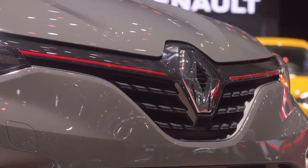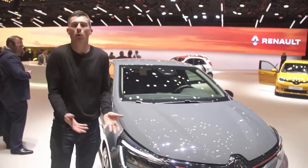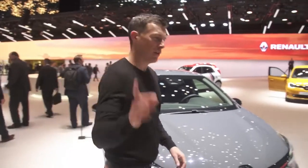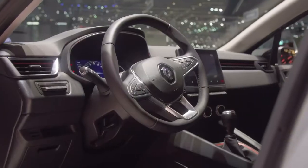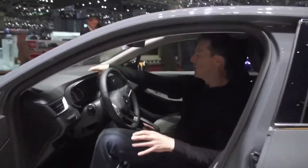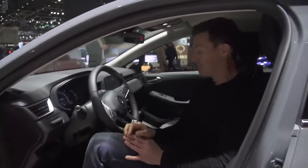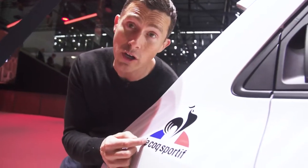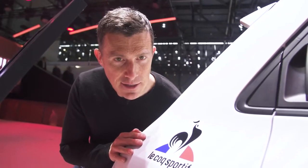Here we have the new Renault Clio. It's a smart-looking small car. I do like it in this matte grey paint. What's quite impressive is the interior quality — cars of this size usually feel pretty cheap with brittle plastics, but this one has soft-touch materials on the dash and door tops. Well done, Renault. Another car Renault has on its stand here in Geneva is a Lacoste Sportif version of the Twingo. The least said about that, the better, I think.